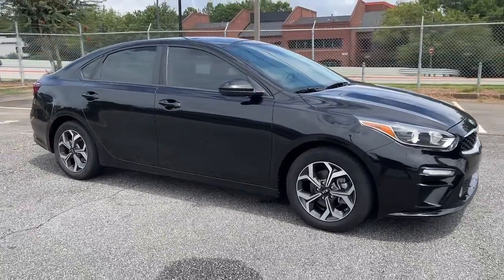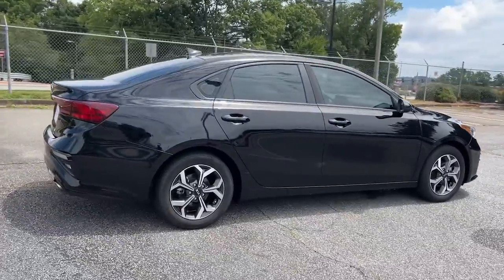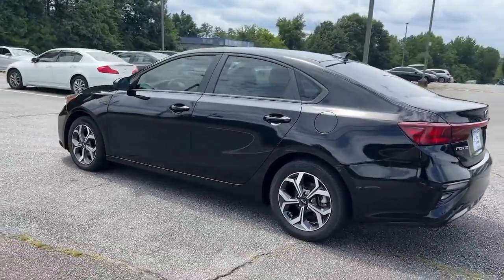Go home happy with the 2019 Kia Forte. This vehicle is an outstanding buy with fewer than 70,000 miles on the odometer. Get the compact sedan that knows how to be refined as well as sporty.